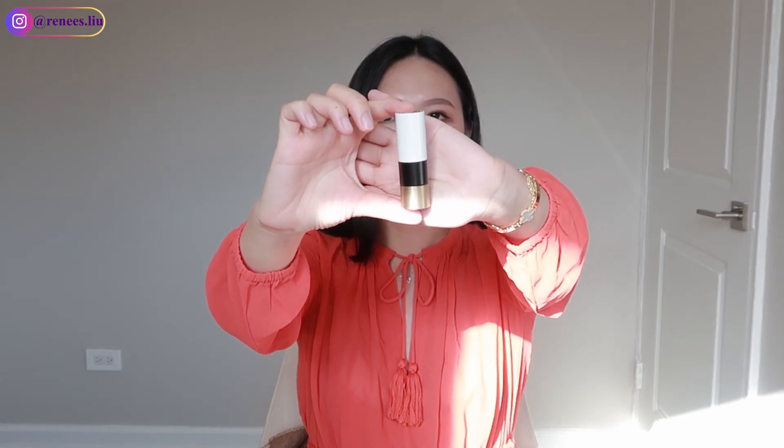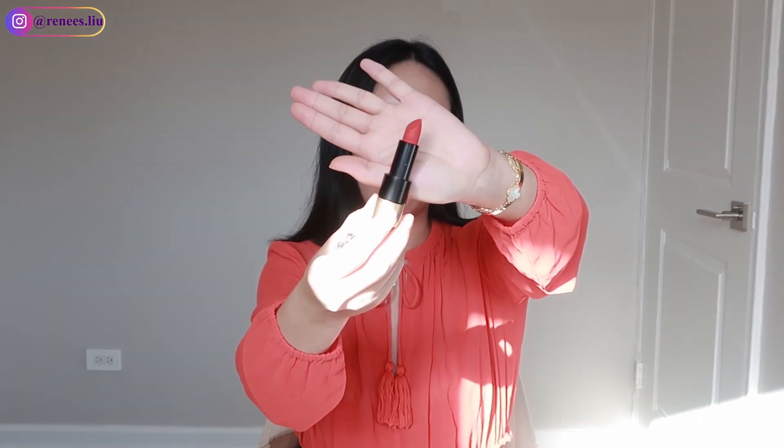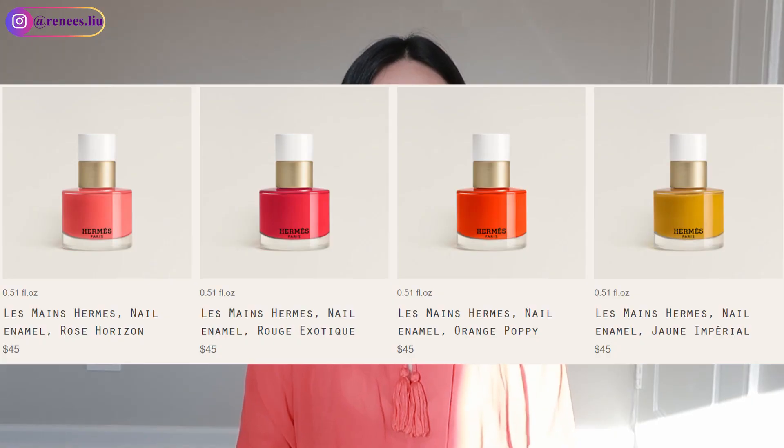The fifth category is makeup — probably the most affordable one in today's video. I have a lipstick here to show you. It comes in a dust bag, which is really nice — I don't think other makeup brands do this. The lipstick has a three-color design: white, black, and gold, with the Hermès logo on top. It just feels very luxurious. The color I have is number 64, a really nice red that I think everyone would like.